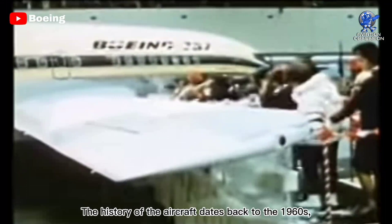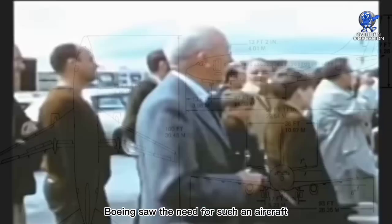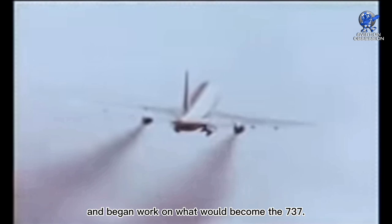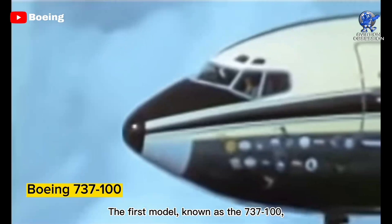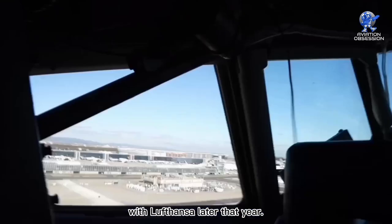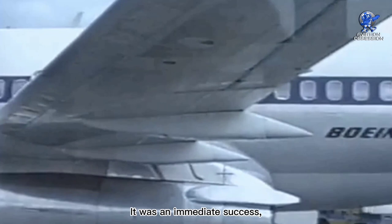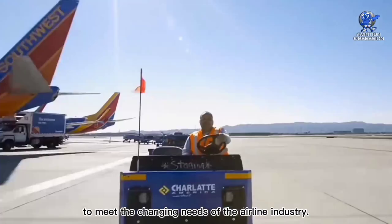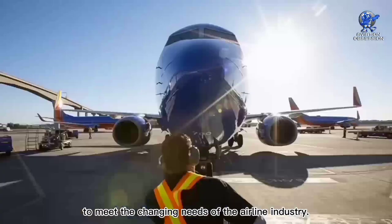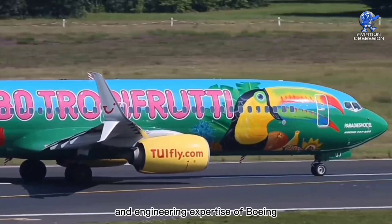The history of the aircraft dates back to the 1960s, when the demand for a smaller, more economical jetliner arose. Boeing saw the need for such an aircraft and began work on what would become the 737. The first model, known as the 737-100, made its maiden flight on April 9, 1967, and was introduced into commercial service with Lufthansa later that year. It was quickly followed by the slightly larger 737-200. It was an immediate success, and over the years Boeing has continued to innovate and upgrade the design to meet the changing needs of the airline industry. Its success and longevity are a testament to the foresight and engineering expertise of Boeing and its dedicated team of designers and engineers.